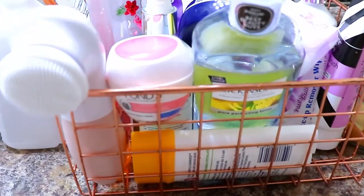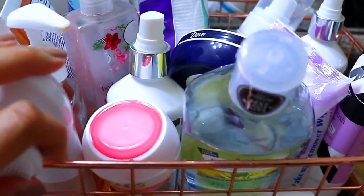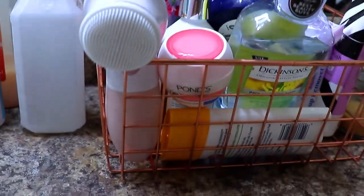Right now I'm going to take you into the bathroom with me and scan some random products that I have to see how dirty or how clean they are. So I'm in my bathroom — I have some things here in my basket that I use on a daily basis, and we're just going to pick something randomly.